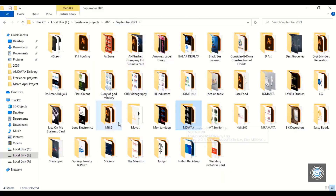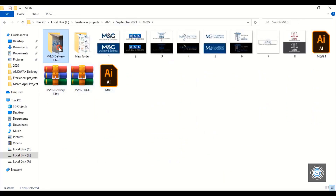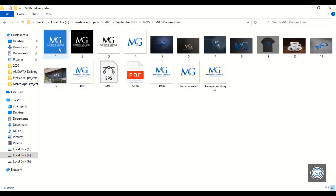Now let's open another project. This customer was from the United States. He is a senior lawyer — the attorney general.